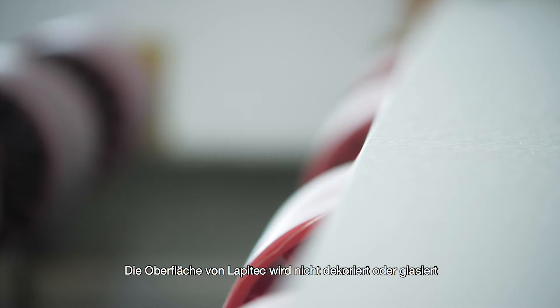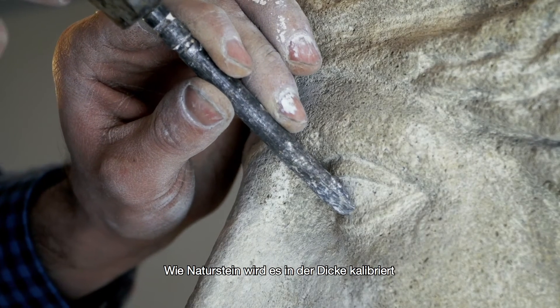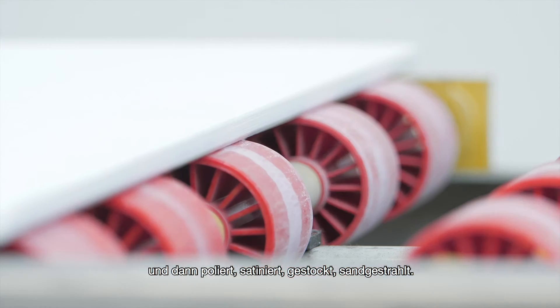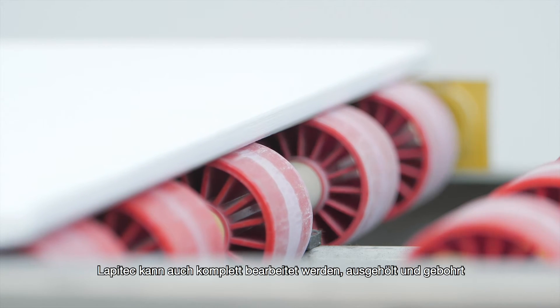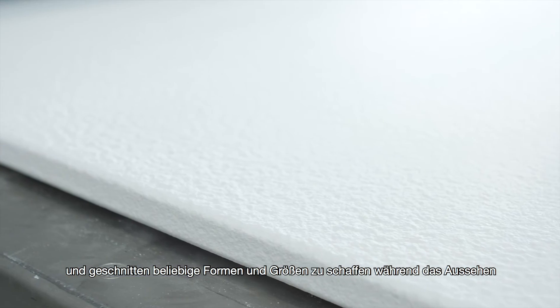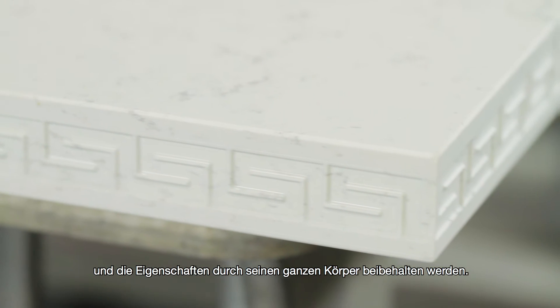Lapitec surfaces are not decorated or glazed. Just like natural stone, the slabs are calibrated to the required thickness and then polished, satin finished, bush hammered, or sandblasted. Lapitec can also be fully machined, carved, drilled and cut to create any shapes and sizes, while maintaining the appearance and properties through its full body.